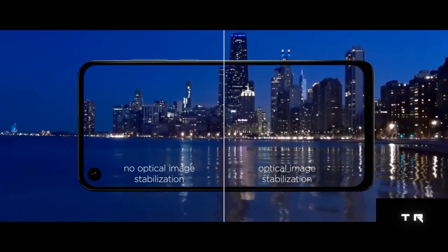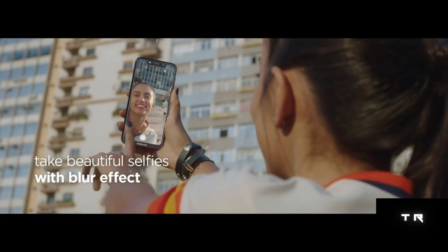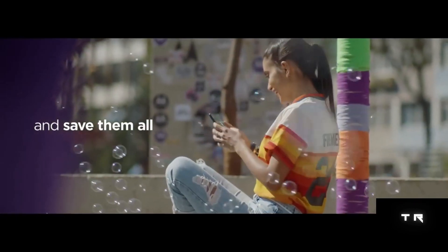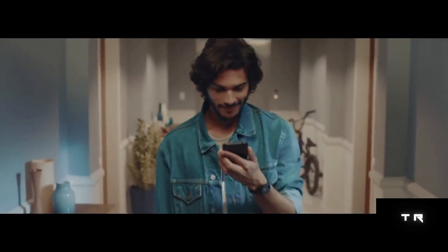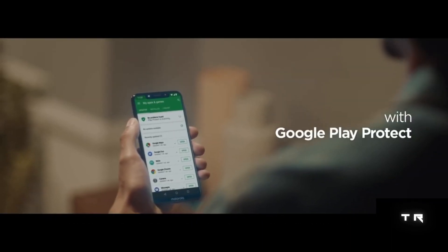The handset will be released in blue and brown colors in China. Last year, the Motorola One series phones released in international markets were made available in China as Motorola P30 series smartphones. Hence, the Motorola One Vision that has gone official in markets like Brazil and India could be arriving as the Motorola P50 in China.